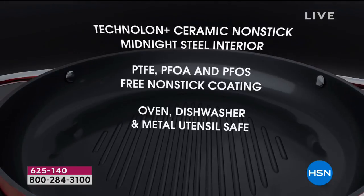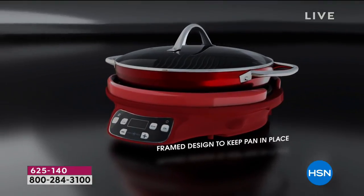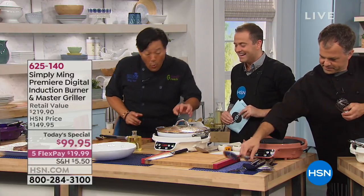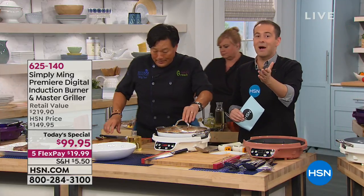It's PTFE and PFOA free — you don't want any of that bad stuff. It's machine washable. We're celebrating my fifth anniversary, because when I started here five years ago, the original induction burner was $100. Today, five years later, including inflation, you get a better induction burner with a pan and a cover for $100. That's the magic of HSN.